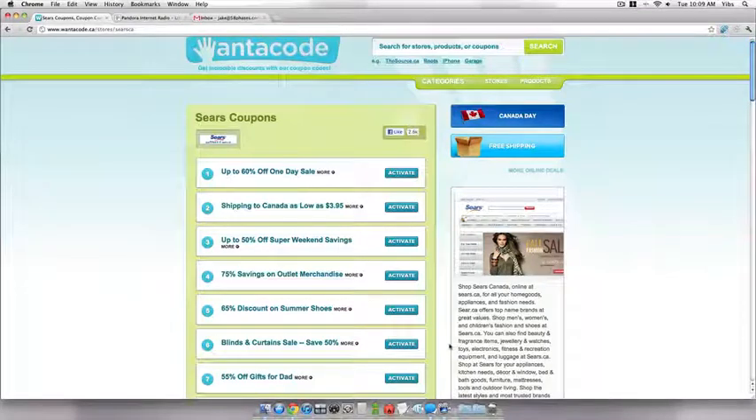Hey, I'm on the Sears page of the Wannacode Canada website. I just wanted to highlight their deal to save 50% on blinds and curtains.